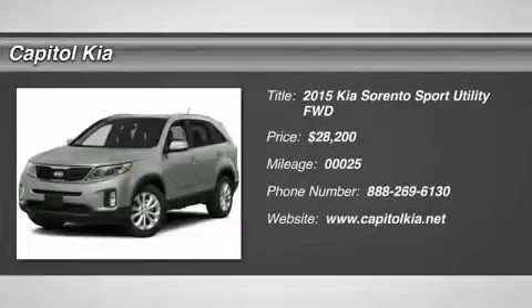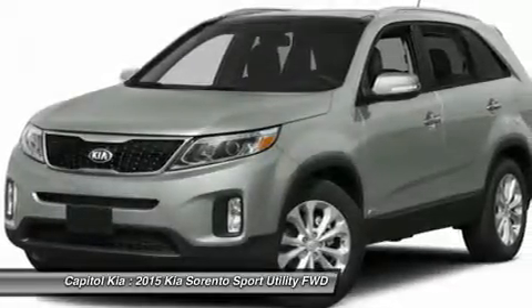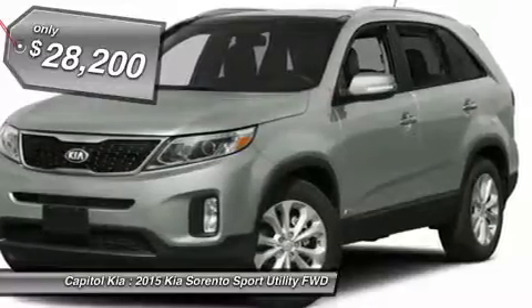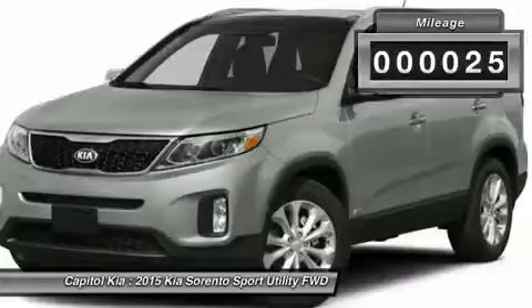This 2015 Kia Sorento LX is offered to you for sale by Capital Kia. This Kia includes LX Convenience Package, Cargo Net, Wheel Locks, LX Leather Value Package, Power Mirrors, and Power Folding Mirrors.